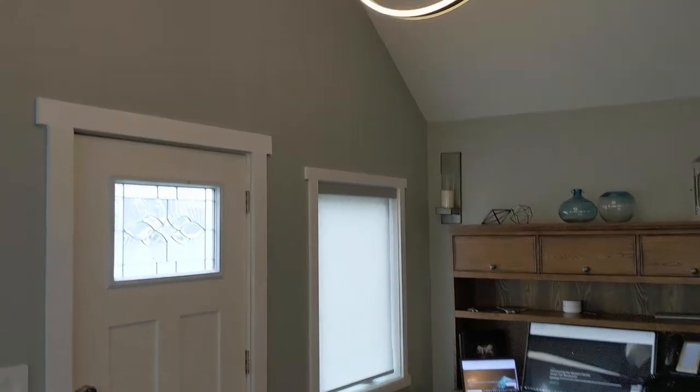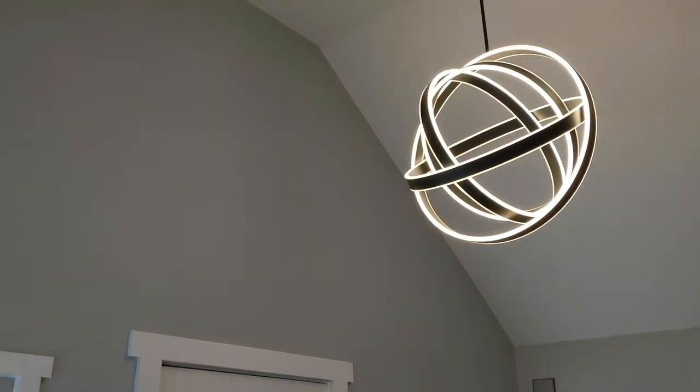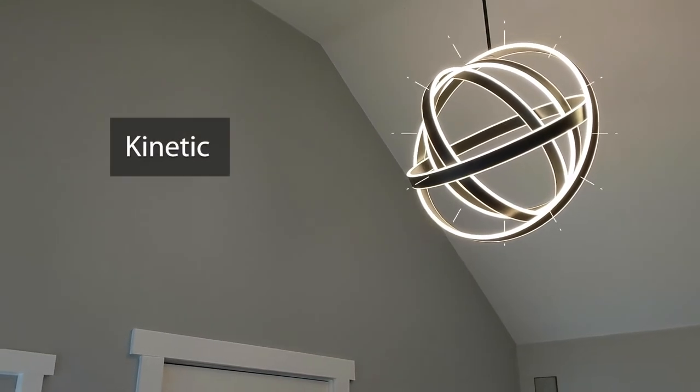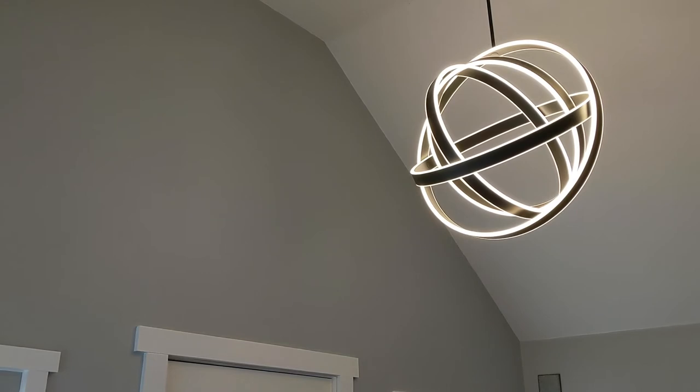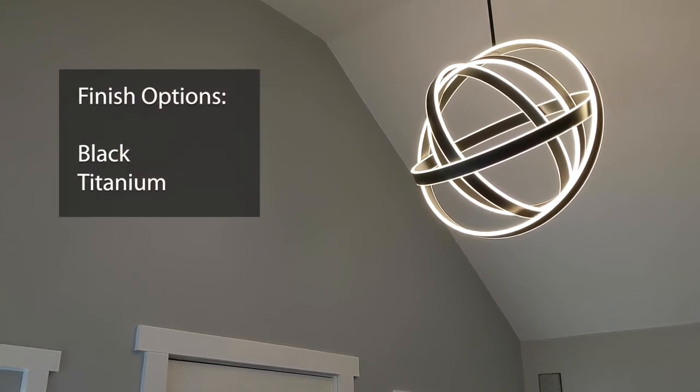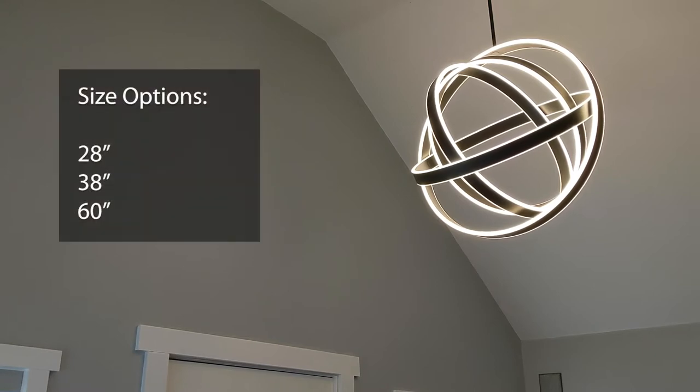This is my foyer and this is the Kinetic. It has a really sleek and modern design that makes a huge impact on any space. The Kinetic comes in a black finish, shown here, as well as a titanium. There are three sizes of the Kinetic, with the largest being a five foot diameter.